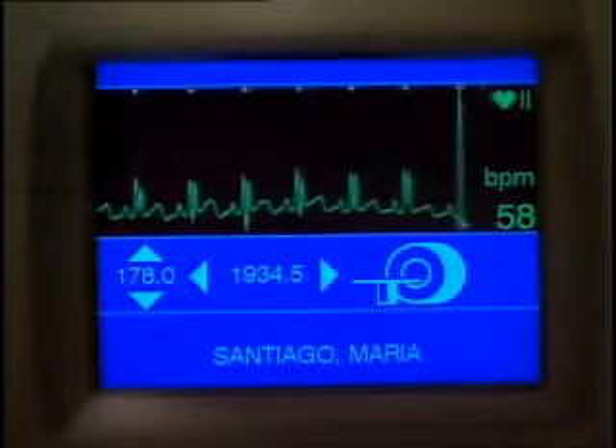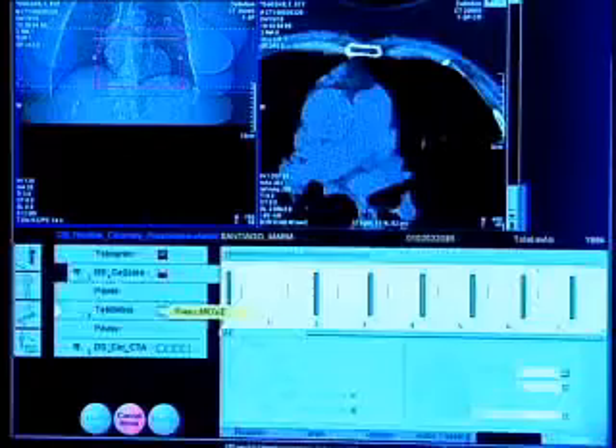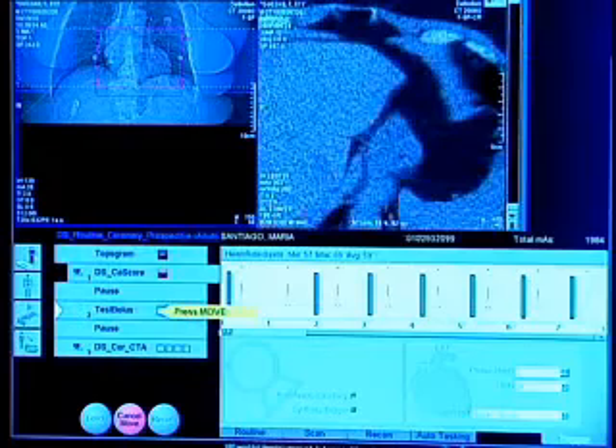But not everybody who has coronary calcium seems to benefit from the test. Because if they were high risk already, based on the standard test, this didn't really add very much. Standard tests include looking at age, blood pressure, cholesterol levels, and tobacco use, which help classify healthy people into low, intermediate, or high risk categories.